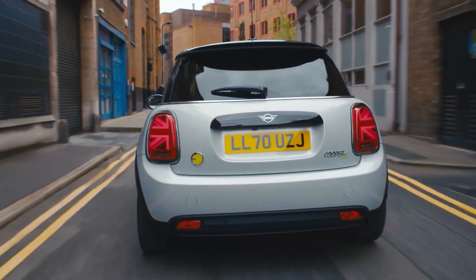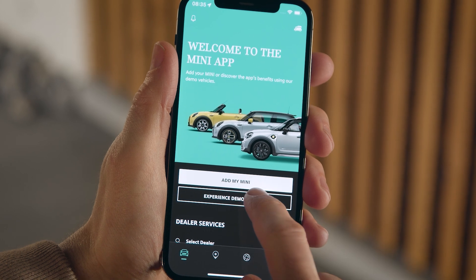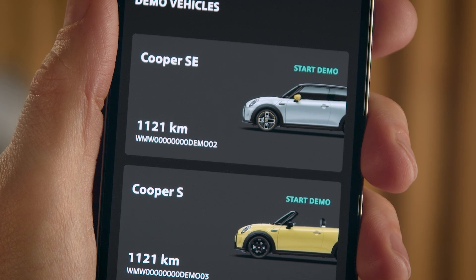The perfect warm-up for a test drive or the delivery of your personal vehicle. Go to experience demo vehicles and choose one in the discover section of the garage — for example, the MINI Cooper SE.